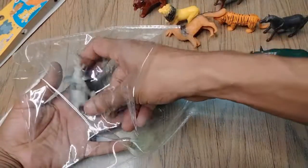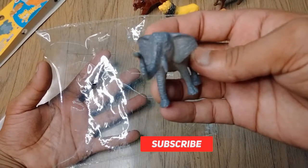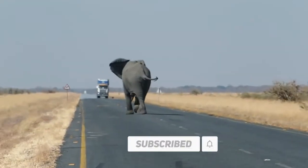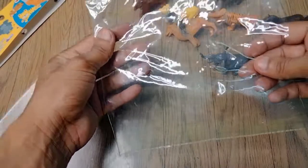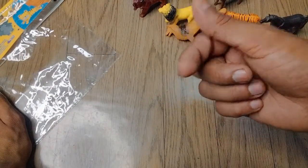And the next: elephant! Wow, very nice look guys, beautiful elephant. Wow, wonderful! So please like and subscribe to my YouTube channel — please support me.